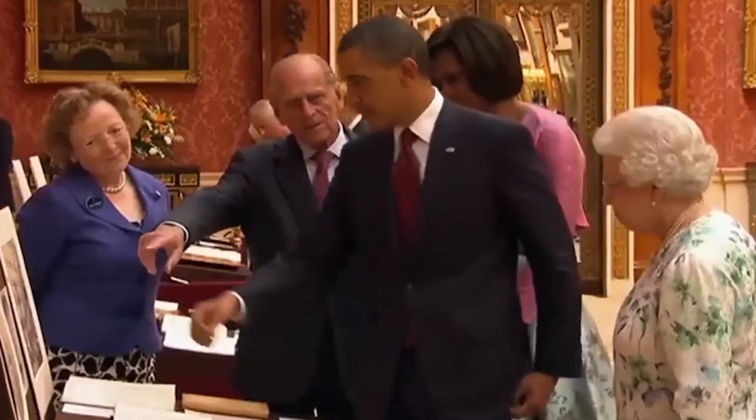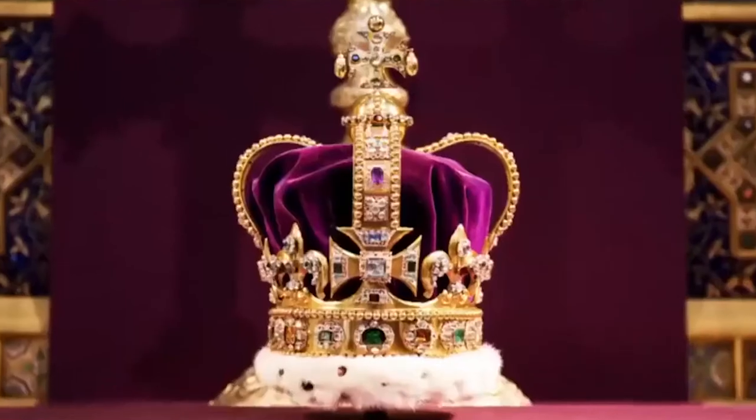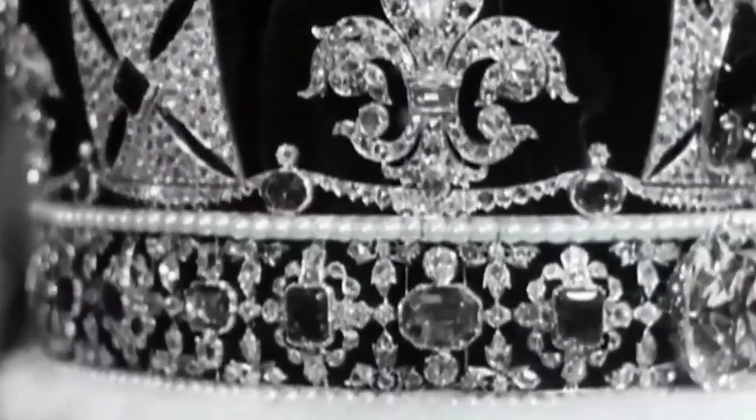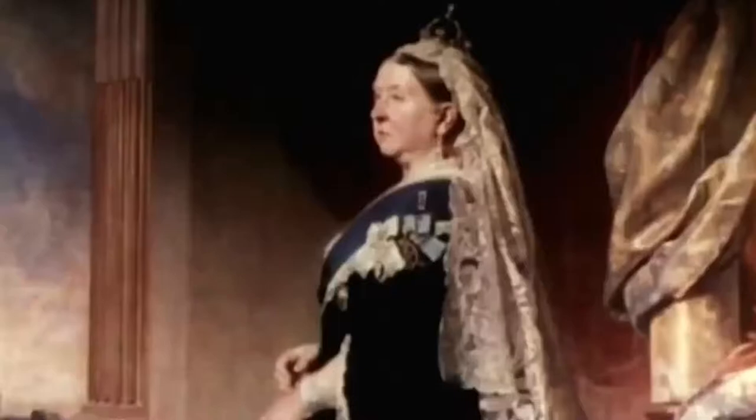The Royal Collection is estimated to be worth 10 billion pounds. It is the envy of the world and certainly the envy of the art collecting world because it is so unique. And behind every painting, jewel and work of art lies an extraordinary story.